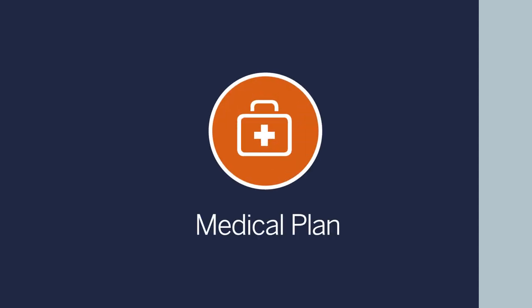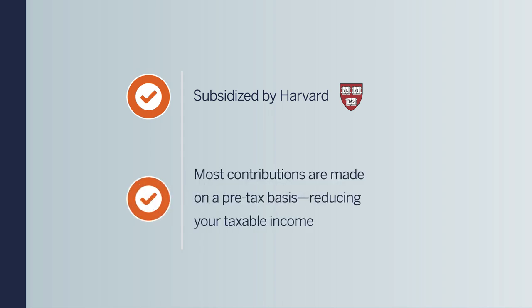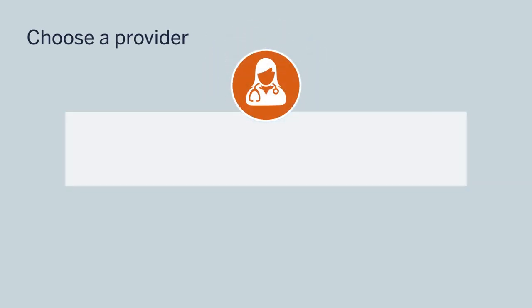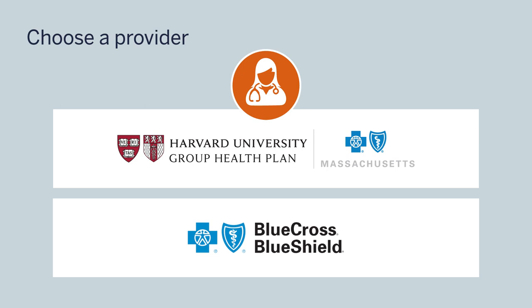Let's start with a quick overview of your medical plan options. Your medical premiums are subsidized by Harvard, so you only pay a portion of the actual cost. In addition, most employee contributions are made on a pre-tax basis, which reduces your taxable income. At Harvard, you can choose from several types of medical plans offered through Harvard University Group Health Plan, also known as HUP, and Blue Cross Blue Shield of Massachusetts.